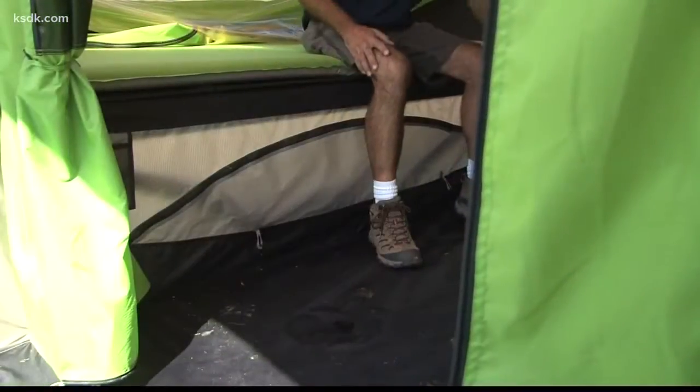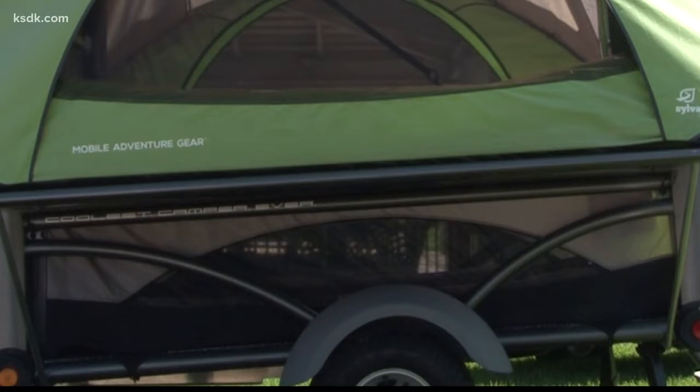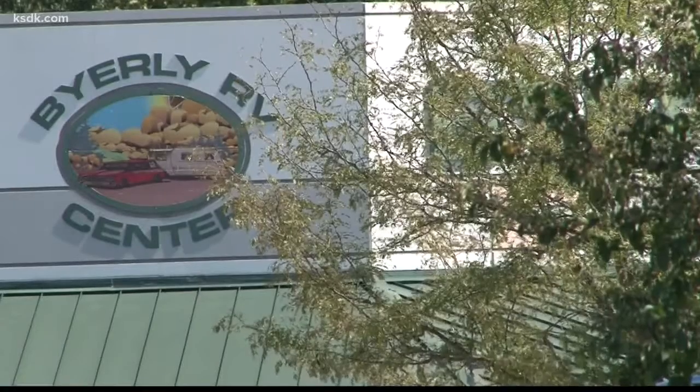The real key is when you open the bottom flap — it allows cool air in underneath, the hot air to flow out, and you get really nice air circulation inside. So the air conditioning is provided by Mother Nature. The memories start with a stop at Byerly RV Center.